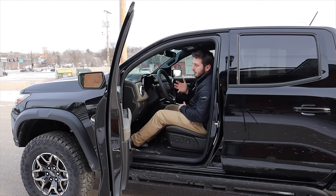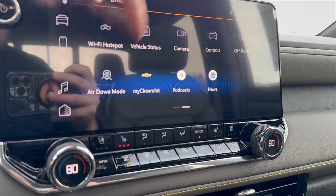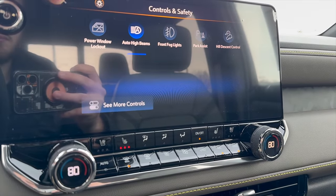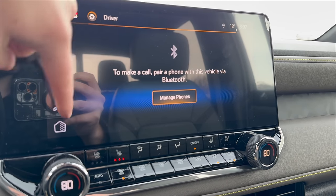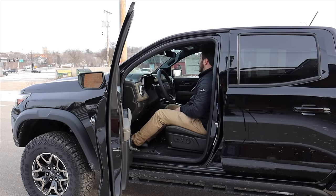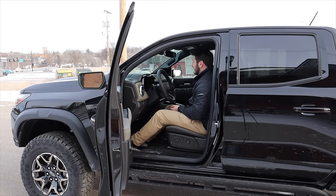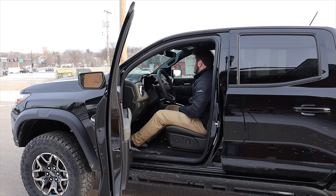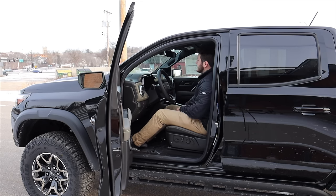The infotainment inside of the Colorado is amazing — super easy to use, very fast, very high quality. We also have some amazing driver information up here depending on what you're doing. The ZR2 does have an optional underbody camera; this one does not have it installed as a factory option. But the underbody camera is of course very awesome if you are pushing the Colorado off-road and would like to see what's going on in front of or underneath you, to make sure your inside tire is not going to hit a rock.